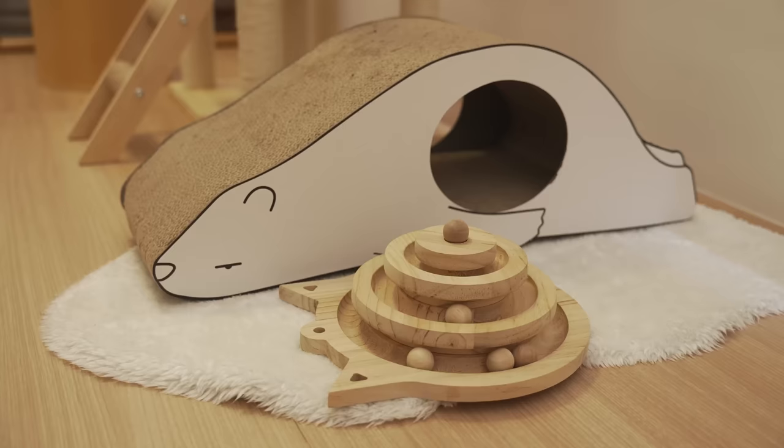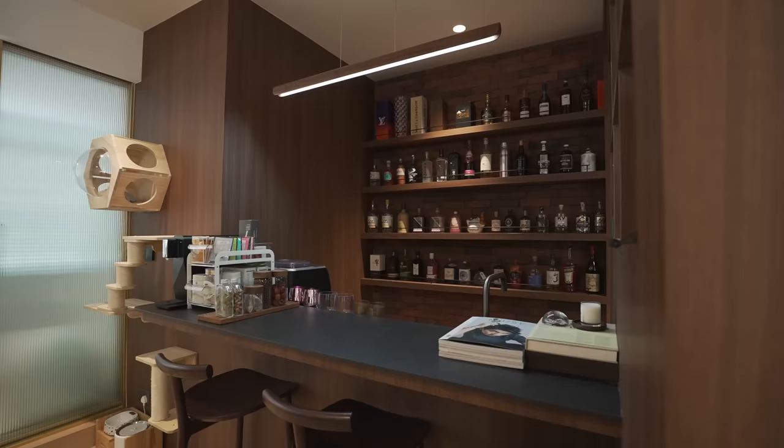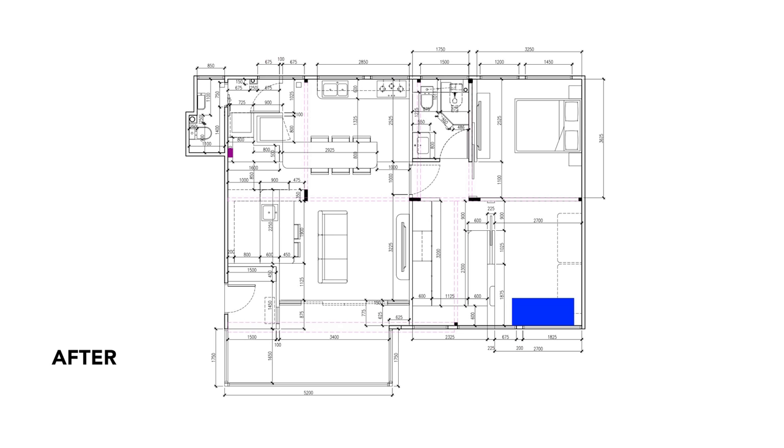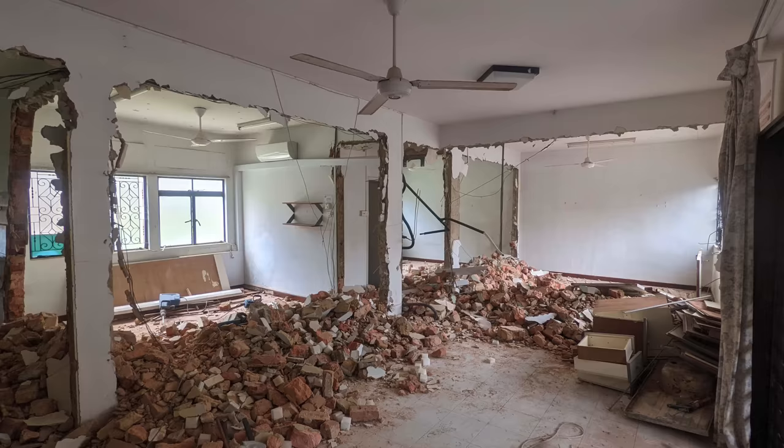Hi everyone, this is Aiden and welcome to my house tour. When looking for an apartment, I was very clear that I wanted to design the layout from scratch. Eventually, I went with a 1,000 square foot resale condo that both allowed for and required major renovation.